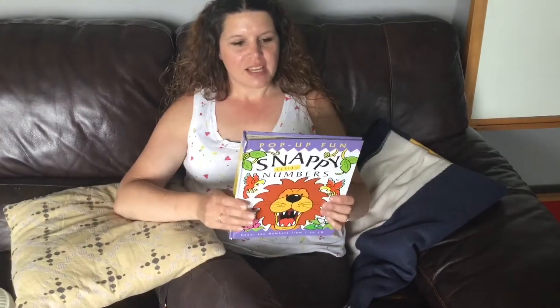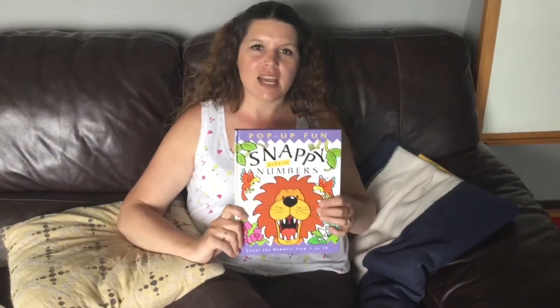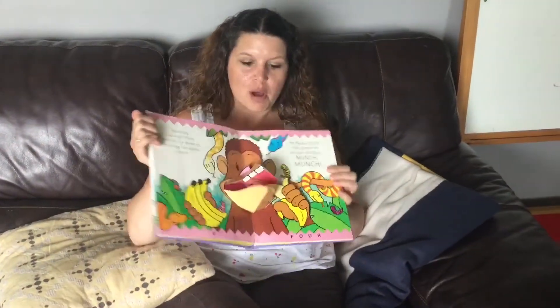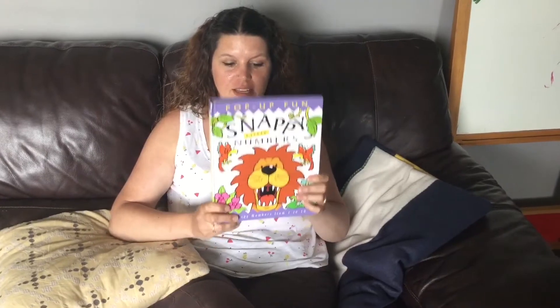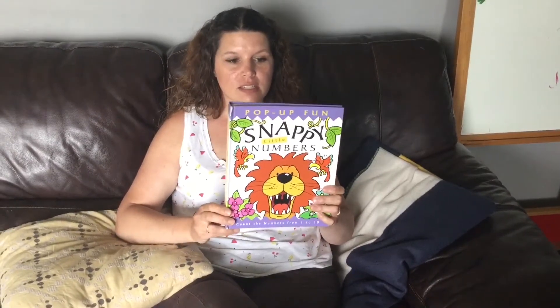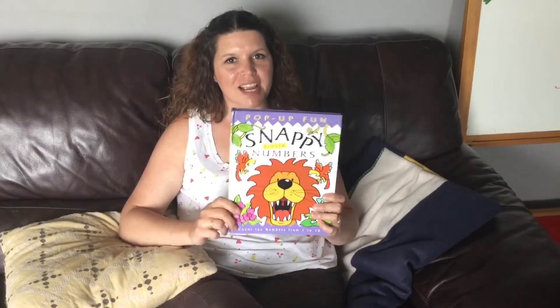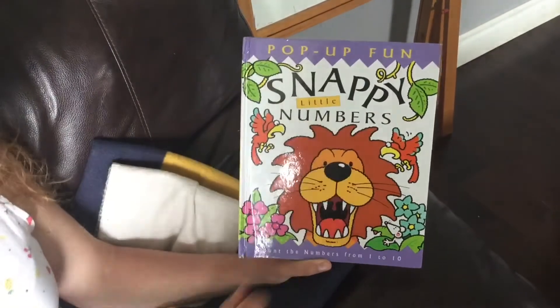Hey there boys and girls. Today I have a fun story to read you. It is called Snappy Little Numbers and it's one of my favorite story books because it is a pop-up book and those are my favorite. This book is written by Kate Lee and Caroline Ruckchuck and it's illustrated by Derek Matthews. Alright, let's read the story. Pop-up fun, snappy little numbers.